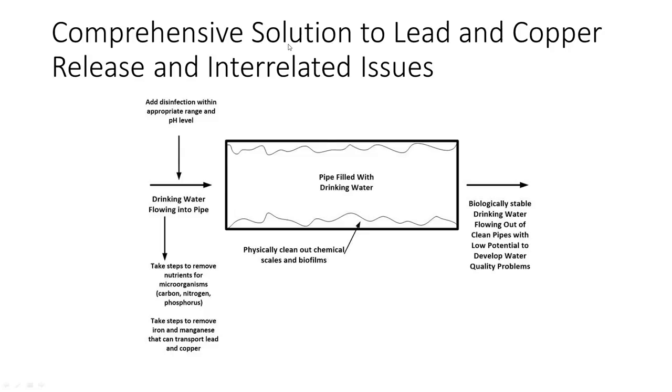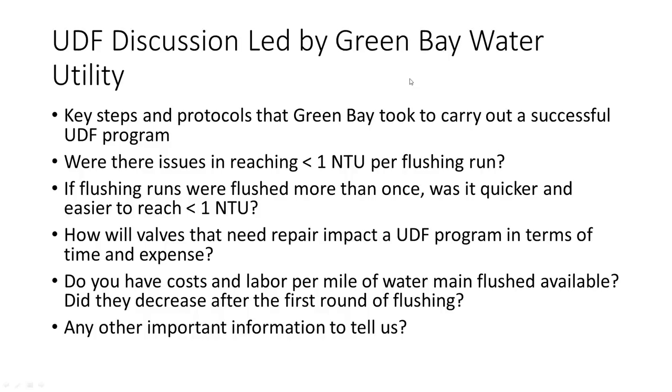Using a comprehensive perspective, you've got to physically clean out these chemical scales and biofilms. There's another step — taking measures to prevent microorganisms from growing excessively — but today we'll focus on cleaning out the chemical scales and biofilms. That's exactly what Green Bay did, and they had a lot of success coming back into compliance with the lead and copper rule, along with other aspects of water quality. I'll now turn this over to Justin and Brian in Green Bay.